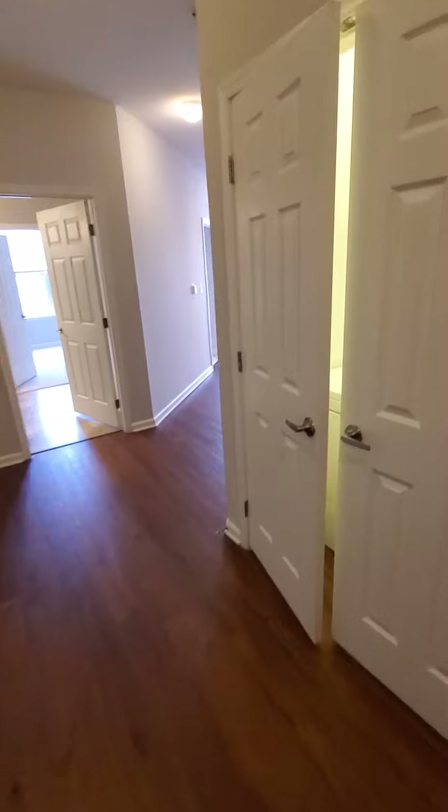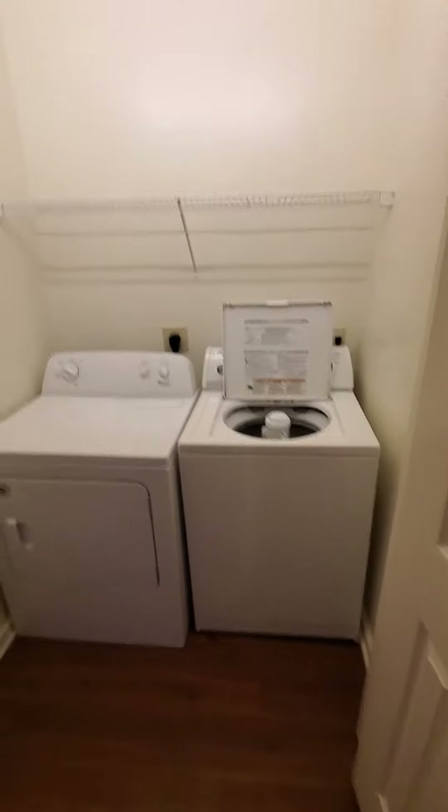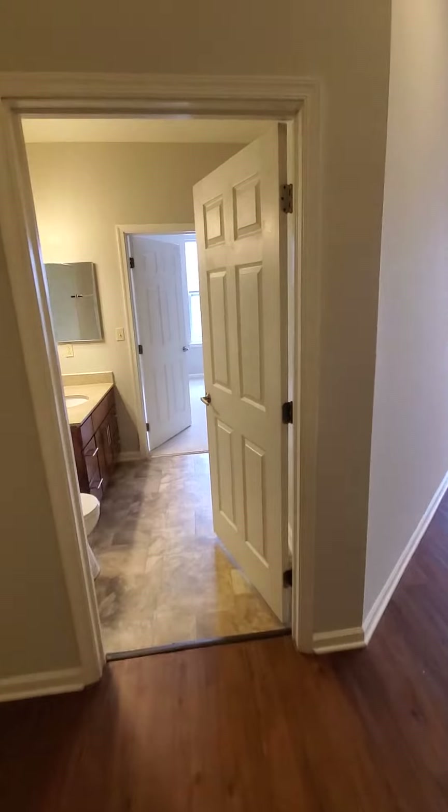This is two bedrooms and a den. When we first come in the front door, here we're going to have a full-size washer and dryer with additional shelving. Please keep in mind that you can add shelving as you like, as long as the apartment is back in the condition it was in when you took possession.